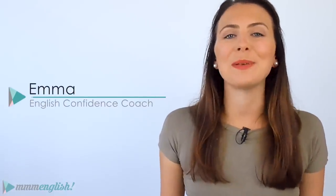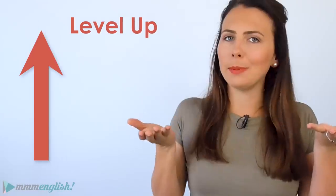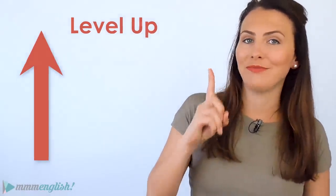Well hey there! I'm Emma from mmmEnglish. Today, we're going to talk about levelling up your English — taking your English to the next level, from intermediate to upper-intermediate, from upper-intermediate to advanced and beyond.